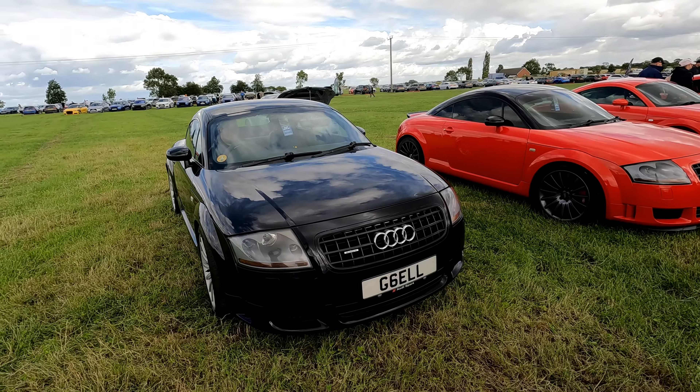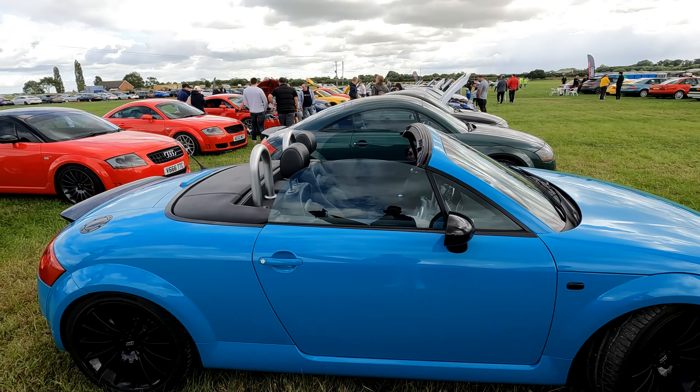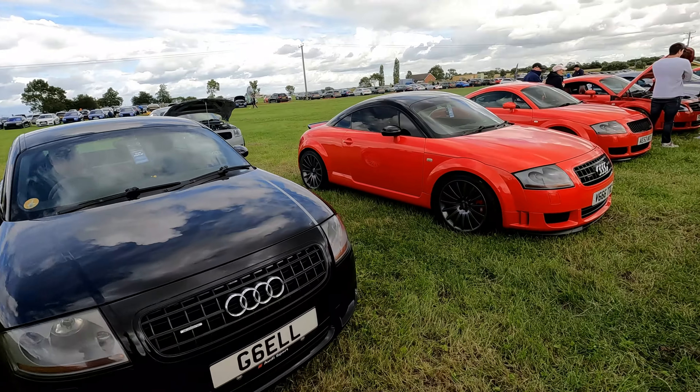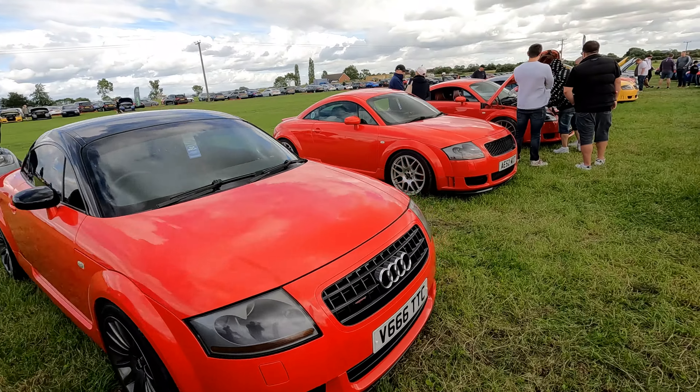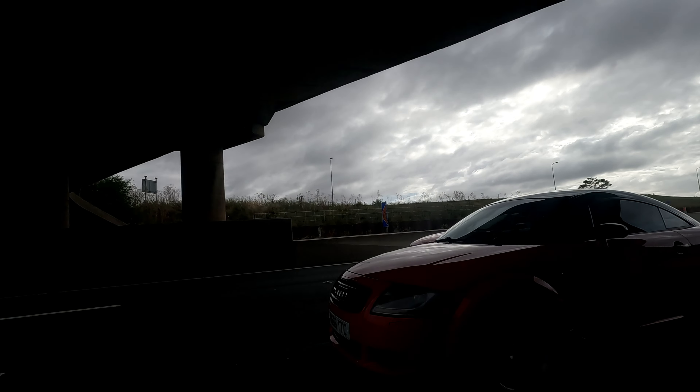Let's start off on the stand I was parked on, which was the Mark 1 Community Stand. Many of the cars here I recognised, including Alex's Porsche Blue Roadster, Kyle Stocks's V6, and Carcross's 225, who we had convoyed up with and who gave me this lovely bit of synchronised footage on the M1.